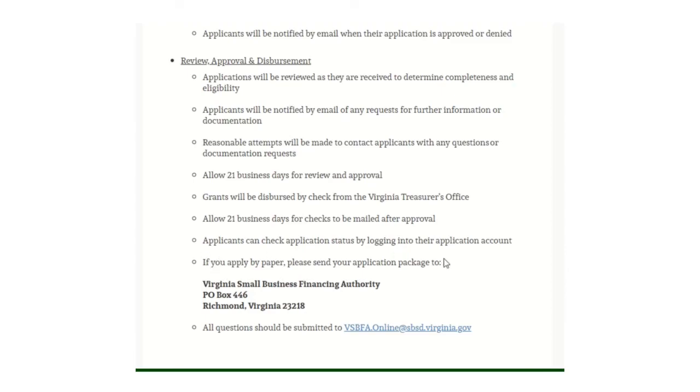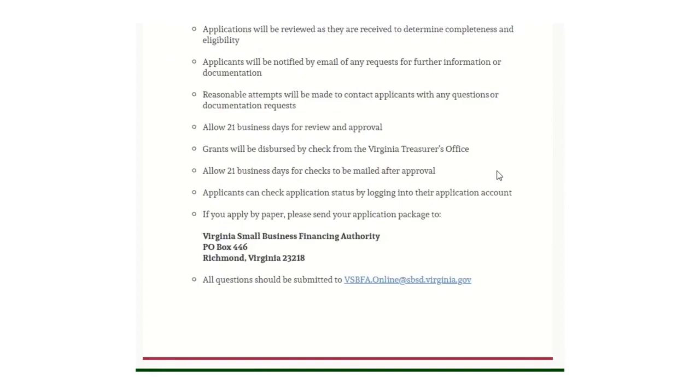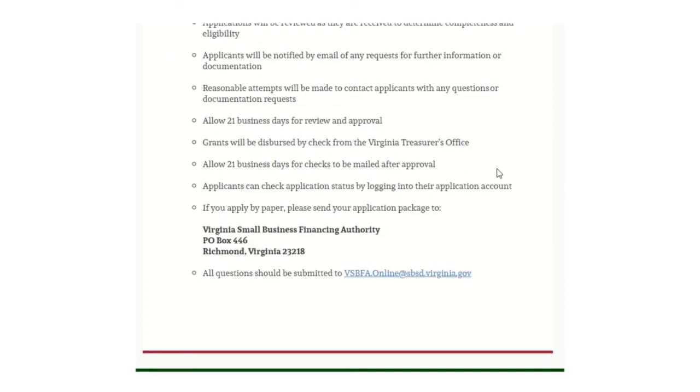If you apply by paper, please send the package to the address shown. Questions can be directed to the email address listed. Thank you so very much for watching. We'll see you in our next video. Bye.